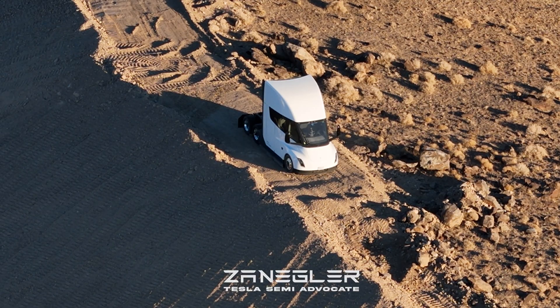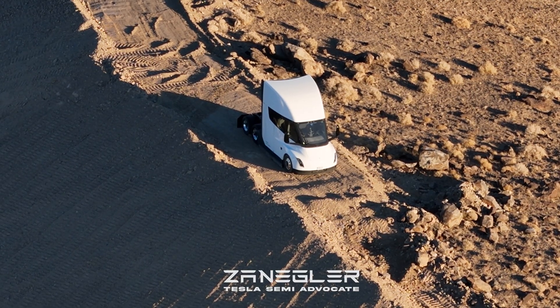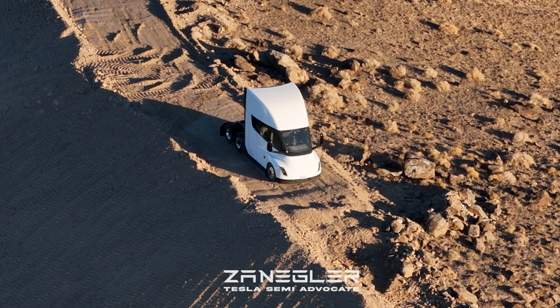Welcome, this is Zangler, the Tesla Semi advocate, bringing you some Tesla Semi fun facts.